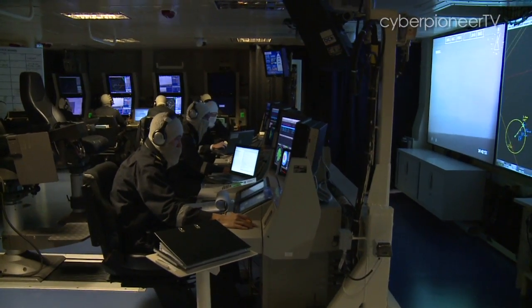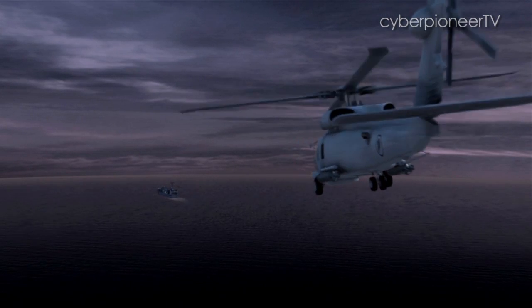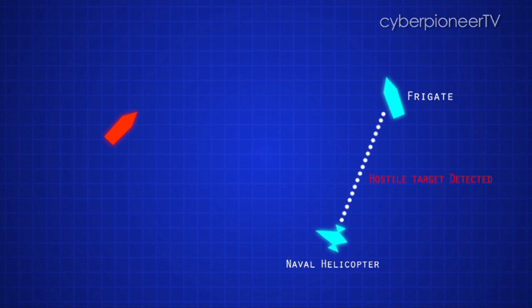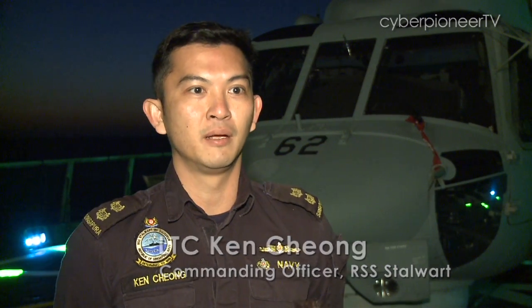The naval helicopter is also capable of being the eyes for the frigate in anti-surface warfare. Its speed and reach allow it to deal with a threat over a bigger area, enabling us to really control both above and underwater warfare.